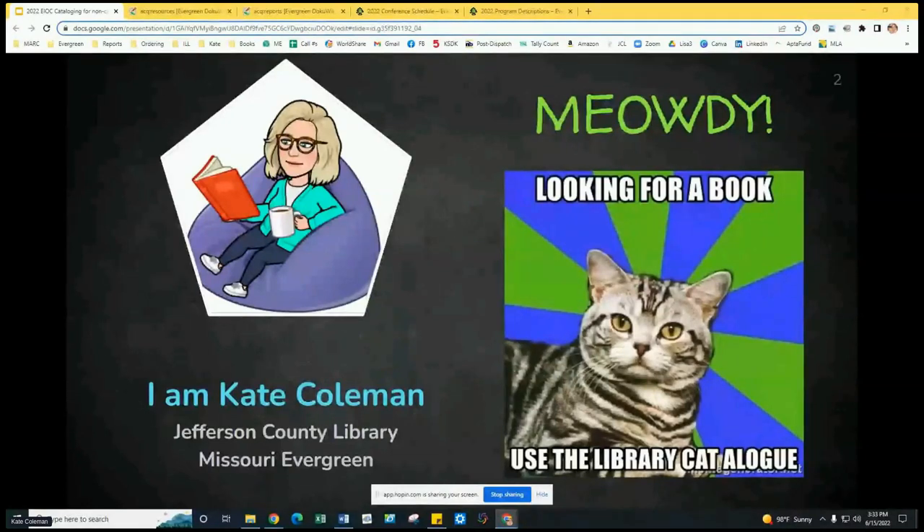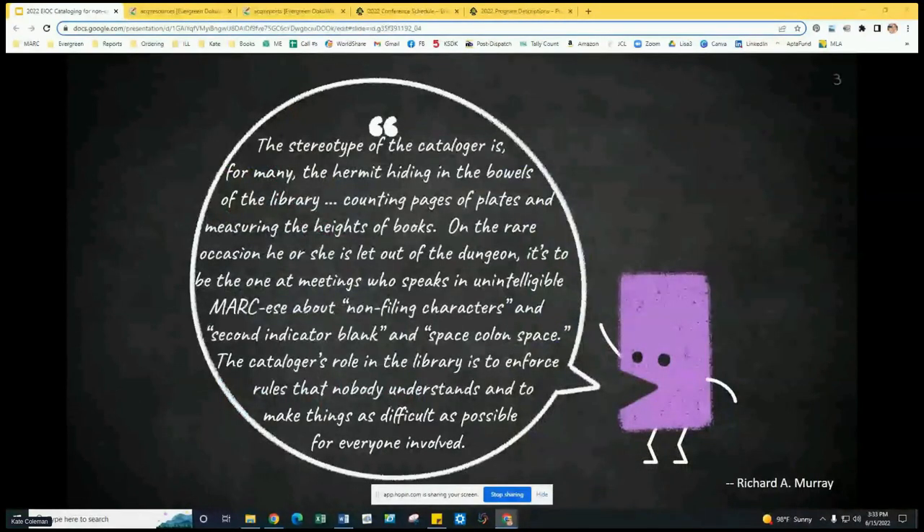Here's a quote I came across some years ago reflecting how many library workers think about catalogers: 'The stereotype of a cataloger is, for many, the hermit hiding in the bowels of the library, counting pages of plates and measuring the heights of books. On the rare occasion he or she is let out of the dungeon, it's to be the one at the meeting who speaks in unintelligible MARC-ese about non-filing characters and second indicator blank and space colon space. The cataloger's role in the library is to enforce rules that nobody understands and to make things as difficult as possible for everyone involved.' That kind of hurts, but one thing I've always said is it takes a certain kind of library worker to be a cataloger — and you can read into that what you will.